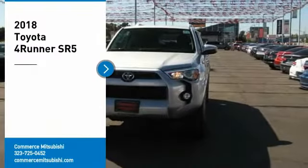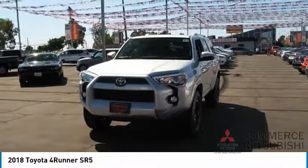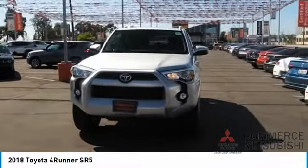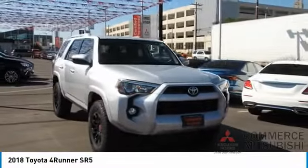Stop by and take a look at the 2018 4Runner. 4Runner durability is unbeatable. There are more 4Runners on the road today than any other midsize SUV. Here are some of this vehicle's great options.